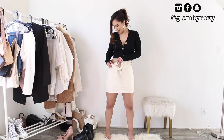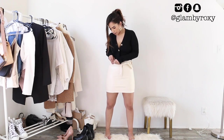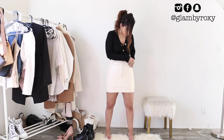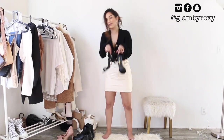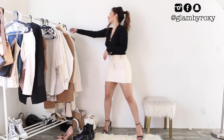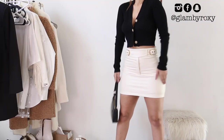Moving on to another romantic and cute outfit — this mini skirt is actually faux leather. It has this really beautiful detail that's almost like a two-sided belt, which I thought was super unique. I decided to pair it with this really beautiful cardigan and a black croc bag.